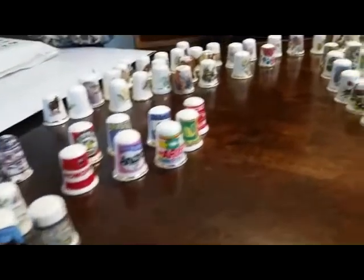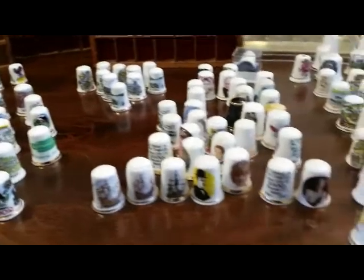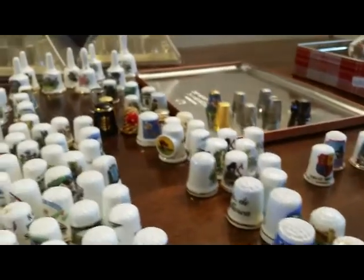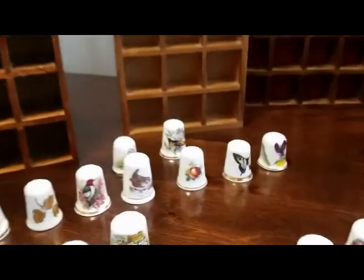Look at them all - this is enough to give anyone a phobia! I've sorted them out. We have international ones, butterflies on thimbles, international metal ones, bells at the back, countrywide ones, interesting historical pictures, Devon and Cornwall, and just generic birds and beasties.